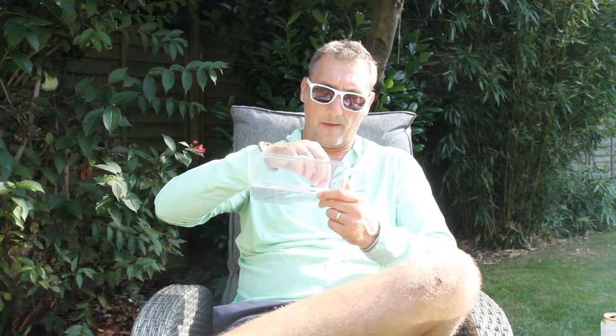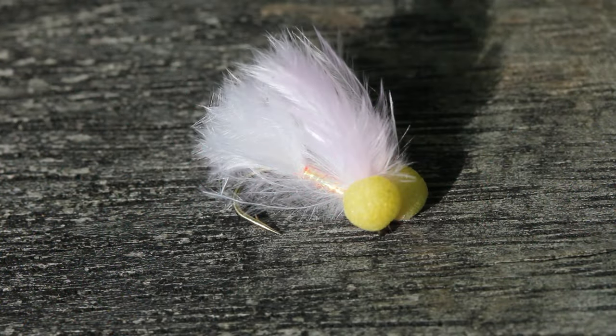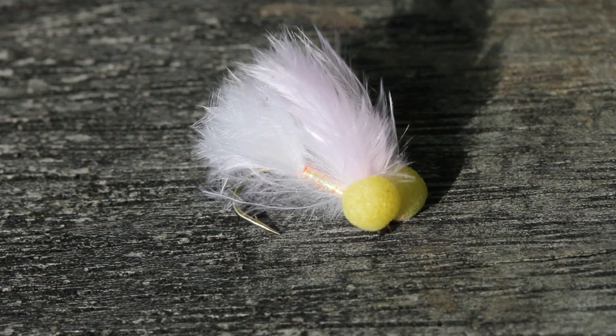Sticking with the boobie theme, I've got a few that I fish at the back end. The second one, when it comes to back end fly fishing I wouldn't be without, is a candy boobie. This particular candy — you'll see it in the picture — it's fire orange under the mylar.